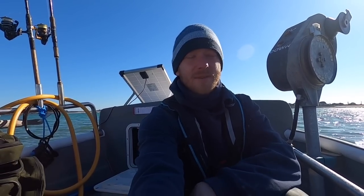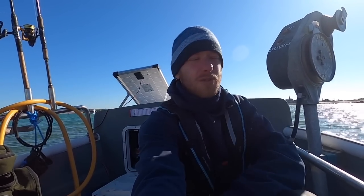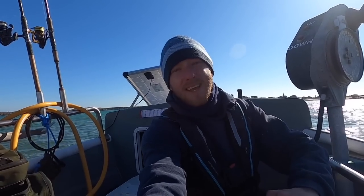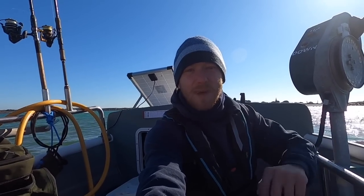Hi guys, we're back at Smash Fishing. We've got a beautiful day today, a little bit of an onshore breeze. We're gonna go rescue the crab pots and throw out some baits — hopefully we can get some fish and some lobsters. It's Smash Fishing baby!